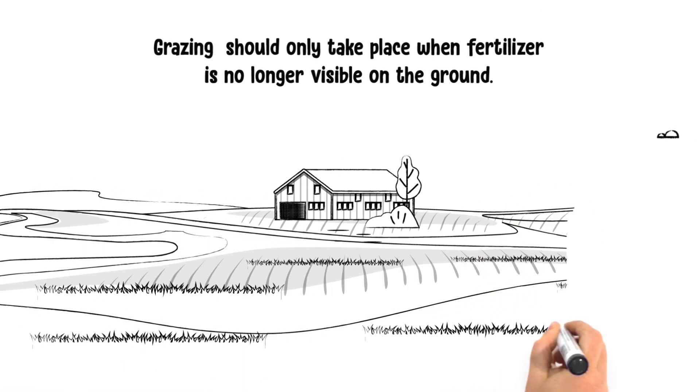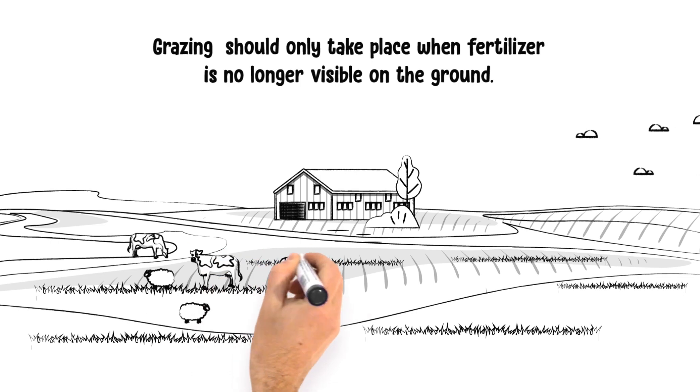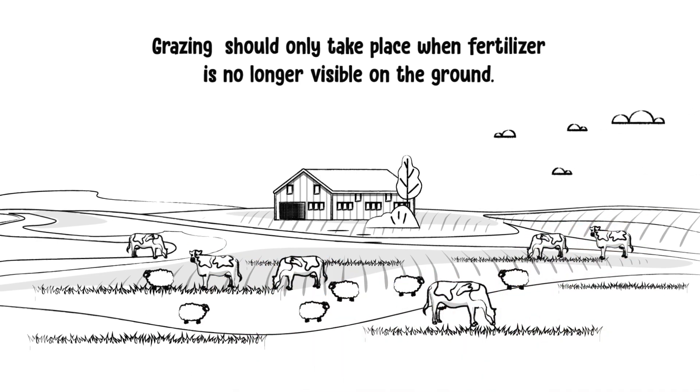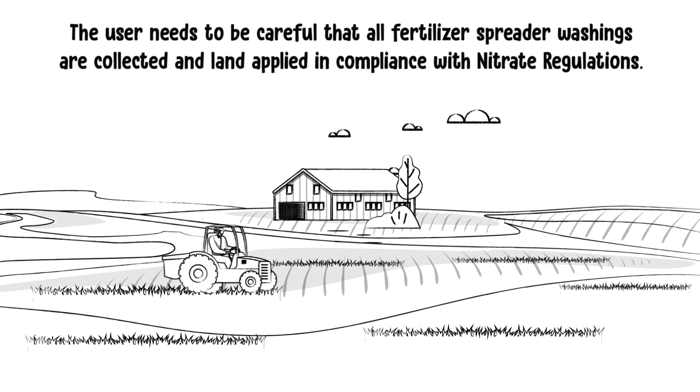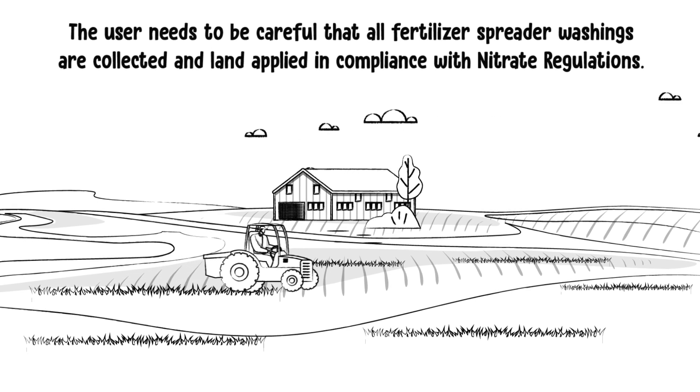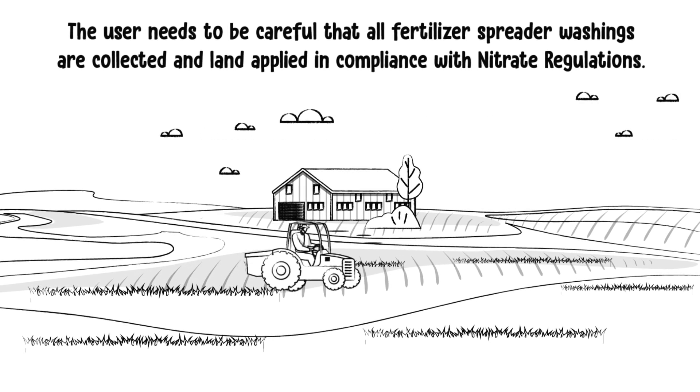Care should be taken that grazing should only take place when fertiliser is no longer visible on the ground. The user needs to be careful that all fertiliser spreader washings are collected and land applied in compliance with nitrate regulations.